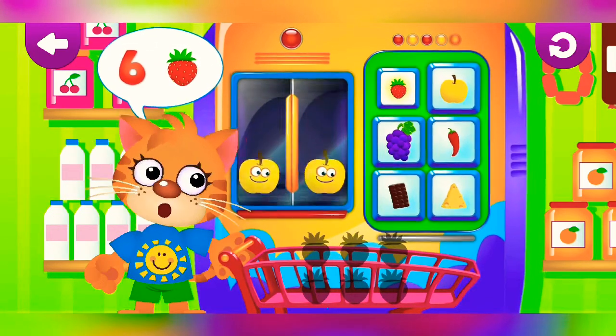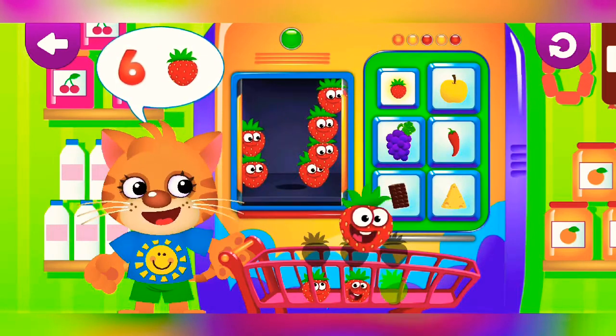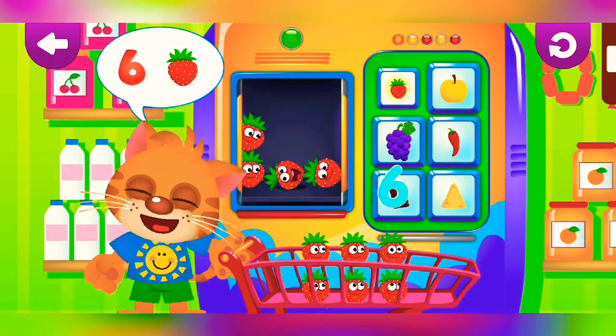Strawberry. One, two, three, four, five, six.